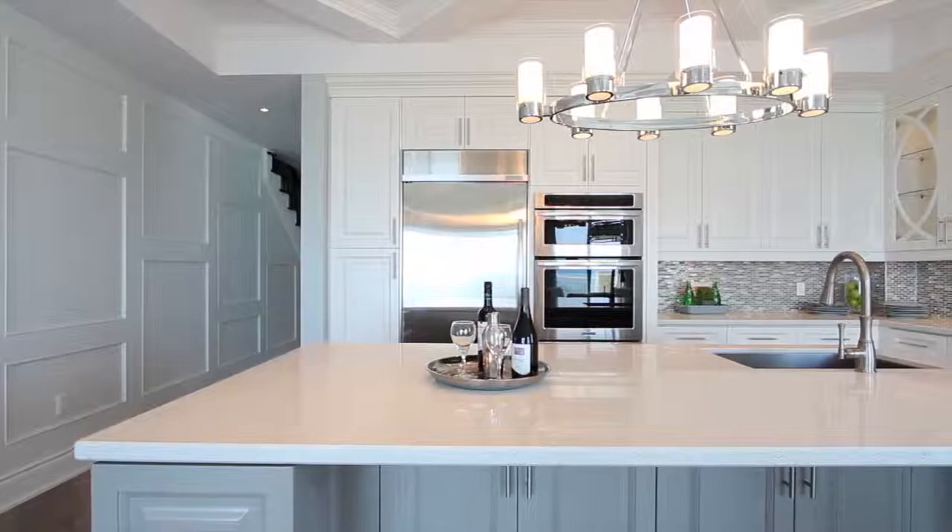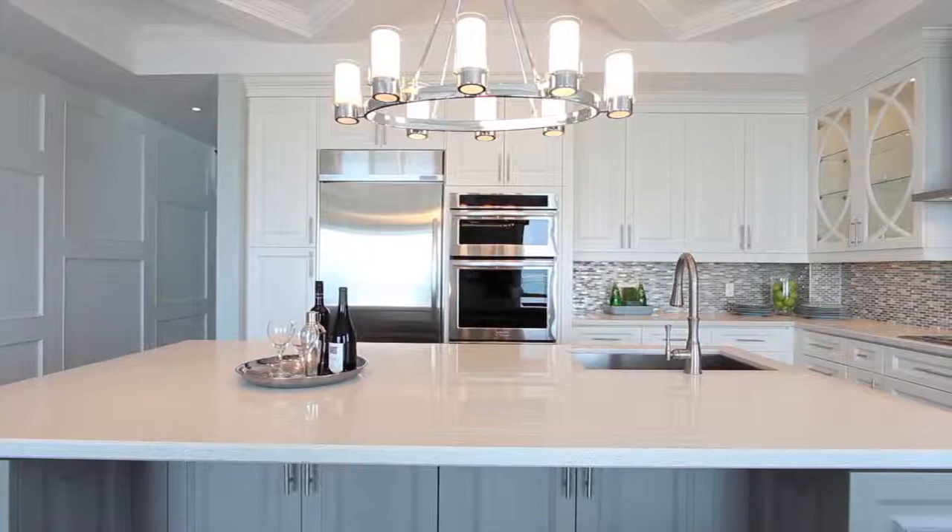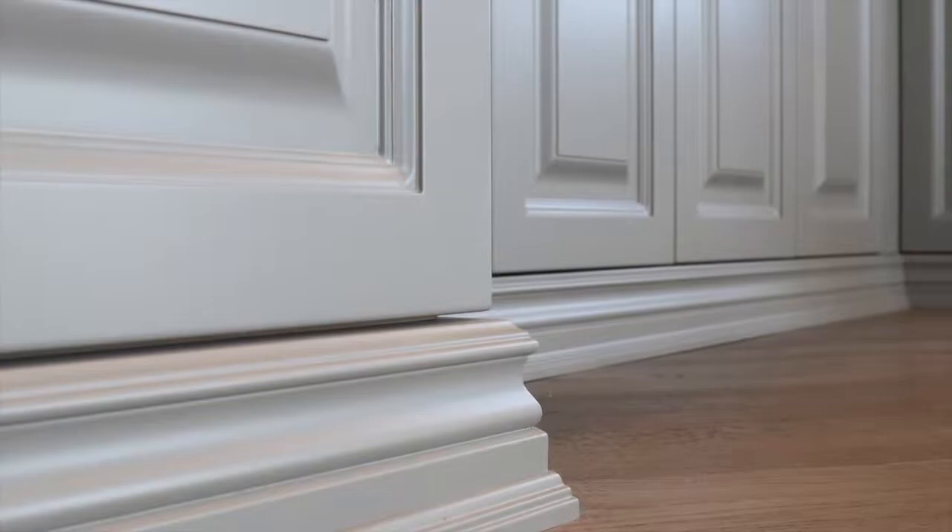This client didn't want any ordinary island — they wanted it to look like a piece of furniture. So I designed it to be built on a custom furniture base to create the look and feel of a one-of-a-kind piece. We accented it in the stunning Sherwin Williams colour, paved stone grey.